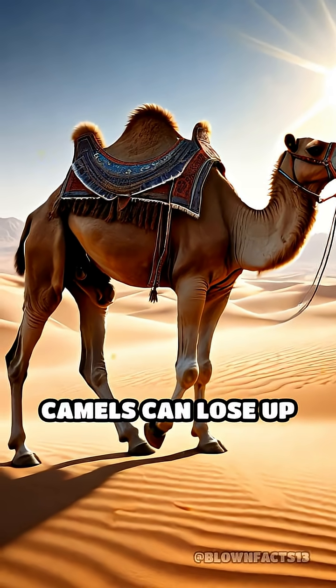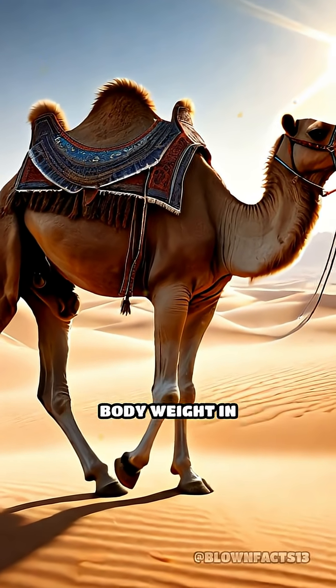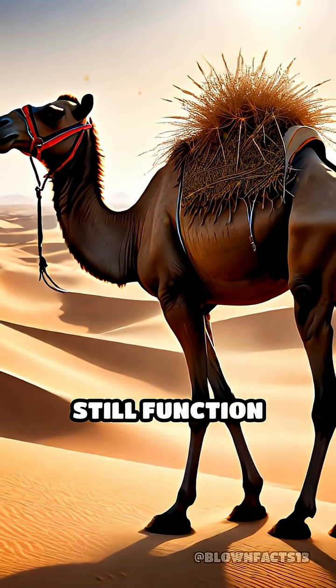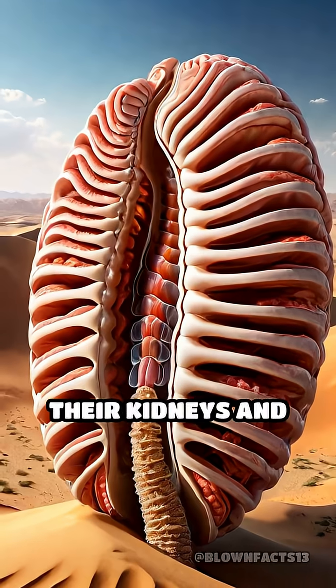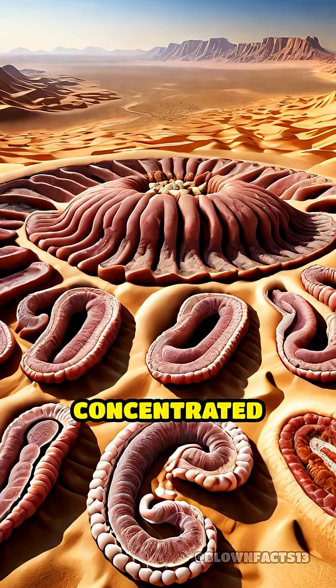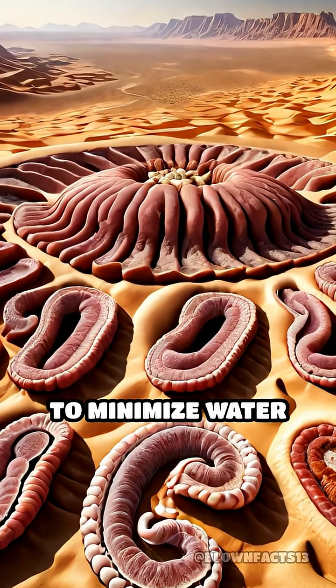Remarkably, camels can lose up to 25% of their body weight in water — a level fatal to most creatures — and still function normally. Their kidneys and intestines are highly efficient, producing extremely concentrated urine and dry feces to minimize water loss.